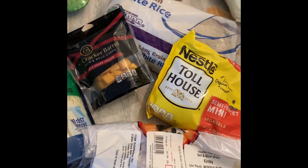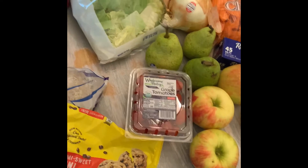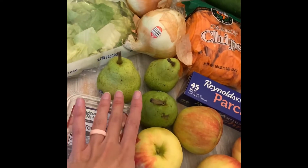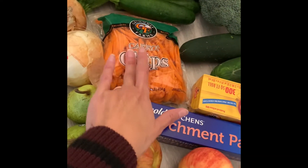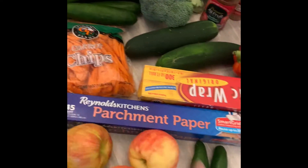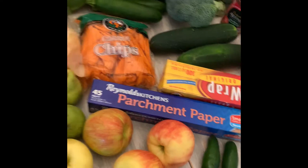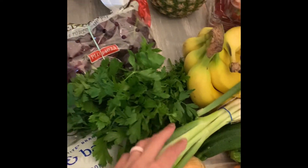I got some sliced turkey just to have as a snack. And then for produce, I have some tomatoes, apples, pears. I got some onions and carrot chips — my kids will eat these so I stocked up on those. I have jalapeños for our chicken chili, some cilantro, and green onions.